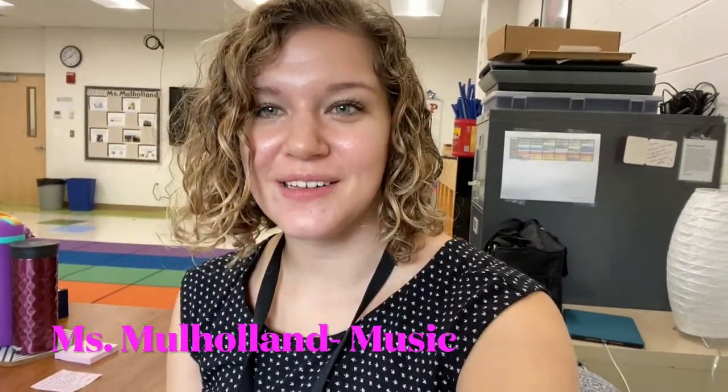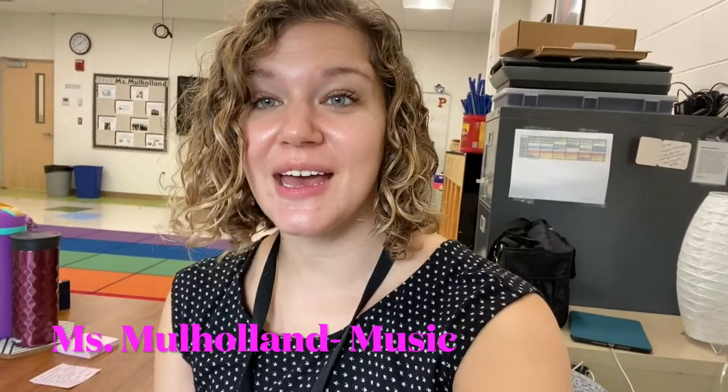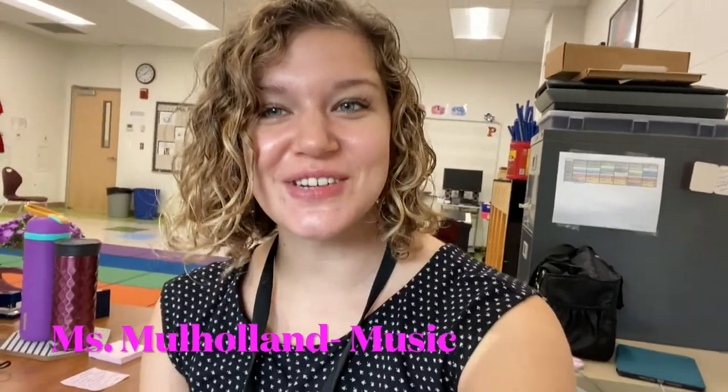Hi, my name is Lauren Mulholland and I'm very excited to be the music teacher for General Music and Chorus at Parsons Elementary this year.